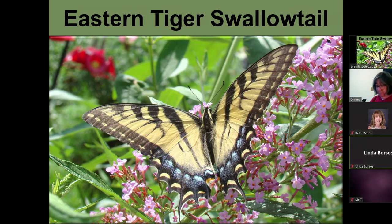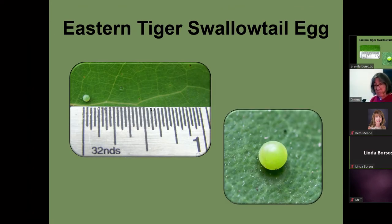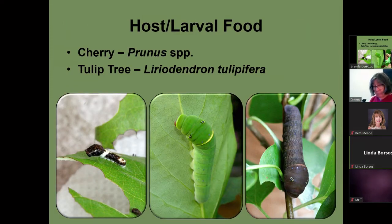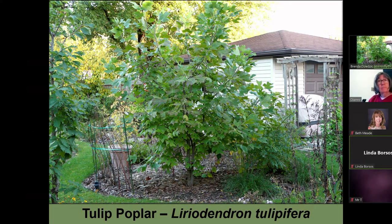This is the eastern tiger swallowtail. These are the eggs. These caterpillars also have eye spots, but they're really small in comparison to the spicebush swallowtail. They use cherry and tulip tree. Again, this is my cherry, and you can see this is as tall as my tulip tree gets — so I can use that stepladder at the end of the season. Look at how it just bushes out. I have a lot of food there.